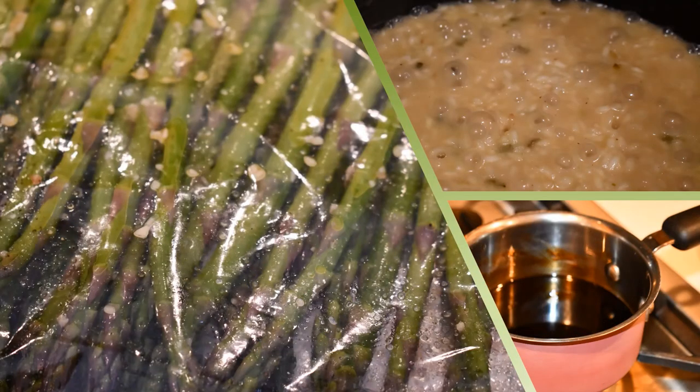Here is the risotto I made, along with the asparagus. Normally I grow my own asparagus, but this batch I bought was kind of skinny and I don't like throwing them on the grill when they're thin. So I put them in a Ziploc bag, marinated them with a little olive oil, sea salt, and garlic, left it in the fridge for a couple hours, and then put them in the air fryer — oh my goodness, were they good!